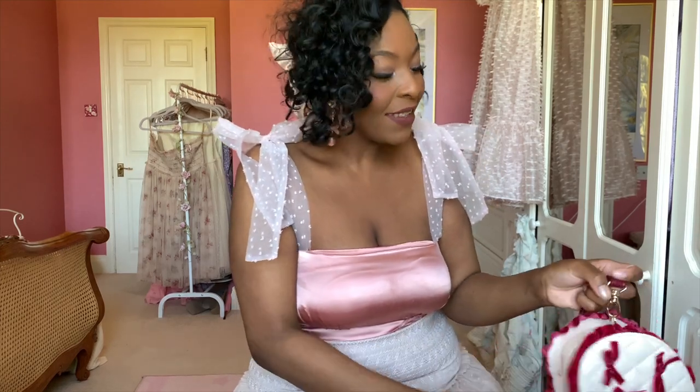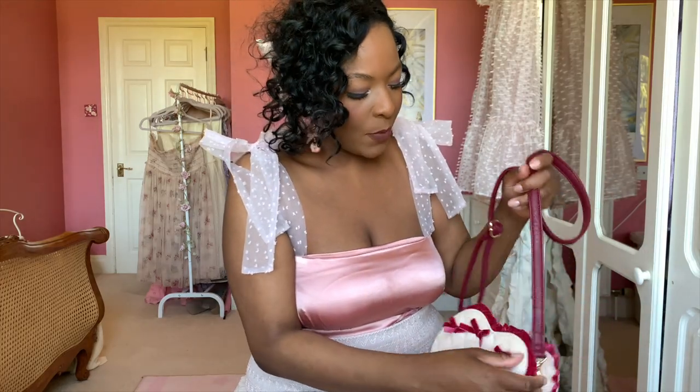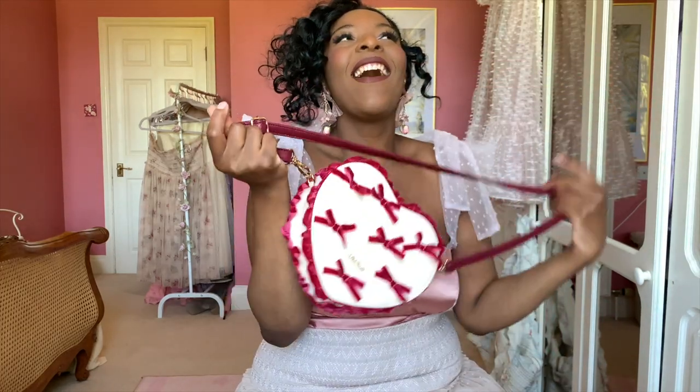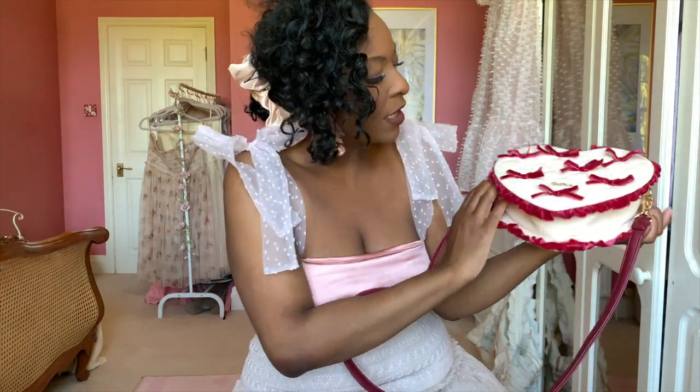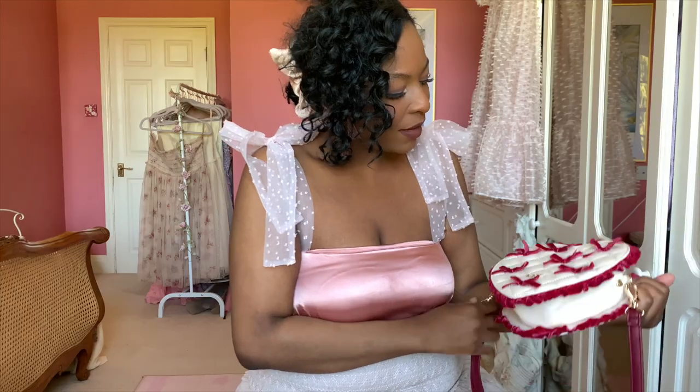The next piece is from Liz Lisa — I got it second hand on Mercari. Mercari is kind of like Depop, and I got this through buyee.jp from the Japanese Mercari. It's this gorgeous heart-shaped bag, and heart-shaped anything has my heart. It's in really good quality too. I'm not usually someone who wears a lot of red, but there's something about this really lush crimson color with the cream that I just could not resist.